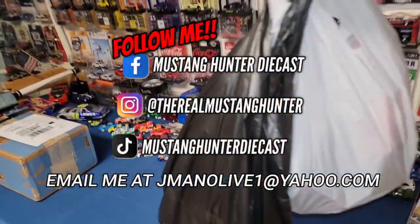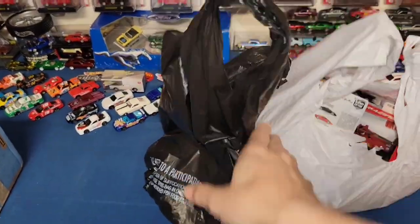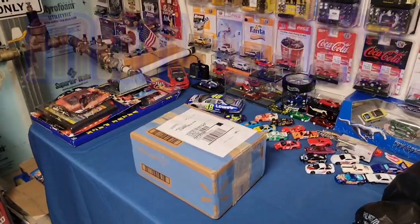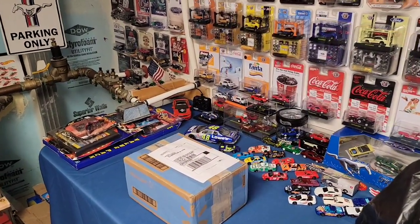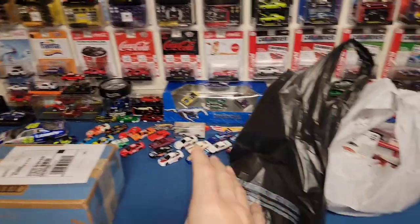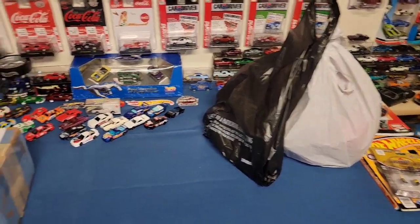Welcome back to the channel. We did purchase some stuff this week and a little bit of last week too from the traders market that I didn't get to show you guys. We got some target stuff as well as another mail call. This is from Ferris Fines Diecast — if you haven't checked him out, I'll have his link down below. Matt reached out and told me he was sending this package.